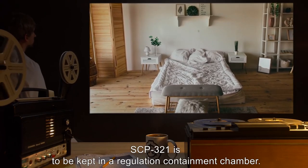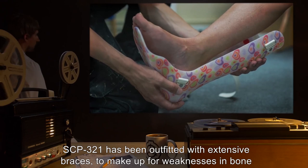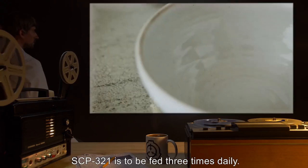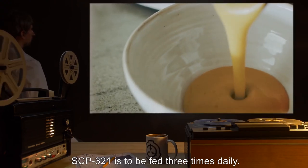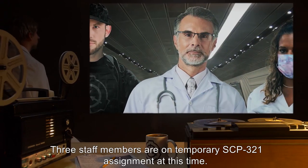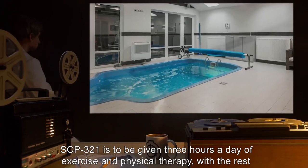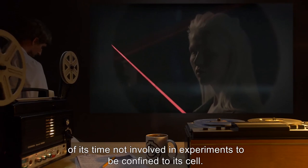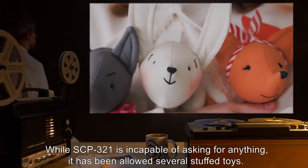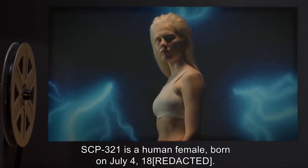Item Number SCP-321. Object Class: Safe. Special Containment Procedures: SCP-321 is to be kept in a regulation containment chamber, outfitted with extensive braces to make up for weaknesses in bone structure and muscle mass. Its artificial heart is to be examined once a month for any damage. SCP-321 is to be fed three times daily; solid foods are excluded from its prescribed diet. SCP-321 is to be given three hours a day of exercise and physical therapy, with the rest of its time confined to its cell. While incapable of asking for anything, it has been allowed several stuffed toys.